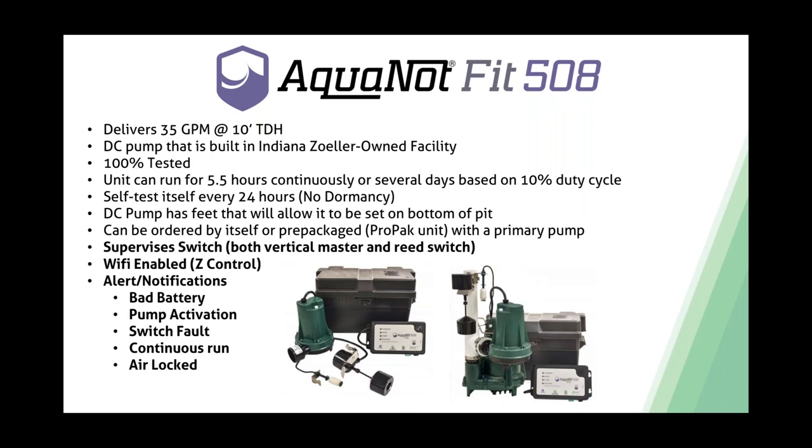The Aquanaut Fit is also Z-Control enabled, so all alerts—float fault, pump activation, continuous run—are sent to your phone via push, text, or email. Another feature: if it senses the pump is airlocked, it will cycle itself on and off multiple times to purge the air from the system—essentially a self-priming feature. You will still get notified of the condition, but the unit actively works to displace that air so the pump will pull in water and pump the pit down. These are features that our competition is not currently offering.